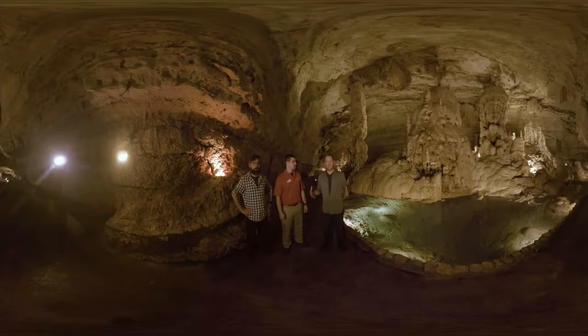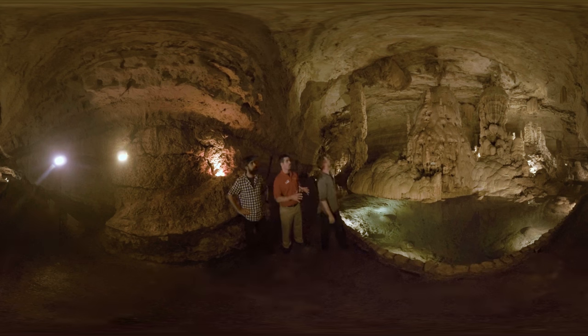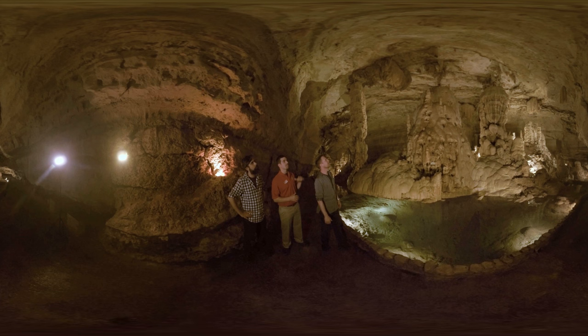We are about 150 feet underground right now in easily the single most majestic cave I've ever seen. Roger, tell us all about this. So we're now 150 feet below the surface in what's called the Castle of the White Giants, and obviously it gets its name from the three giant formations here.